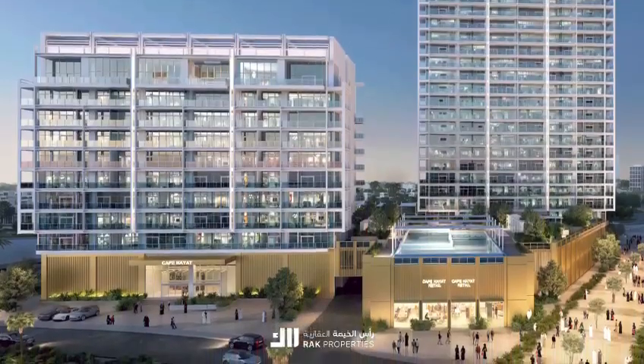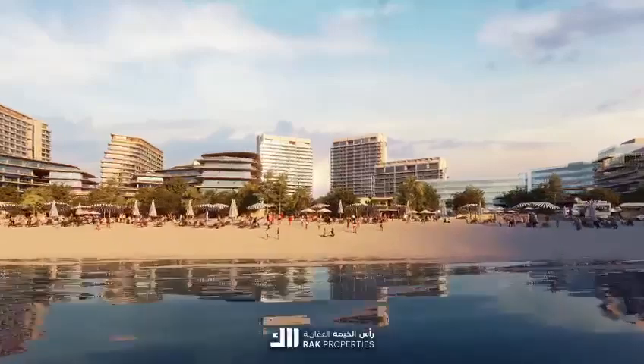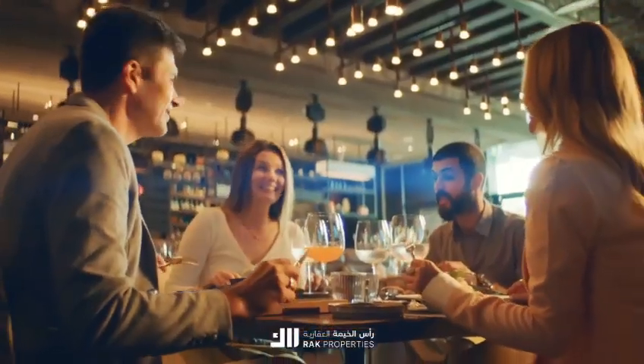The ground levels promise convenience with integrated car parks and tower lobbies. Seaside-facing retail spaces await, offering a curated selection of shopping and dining experiences.